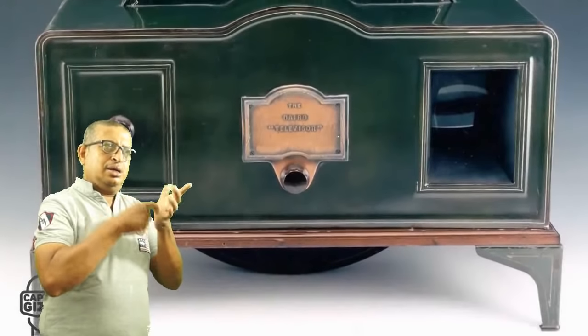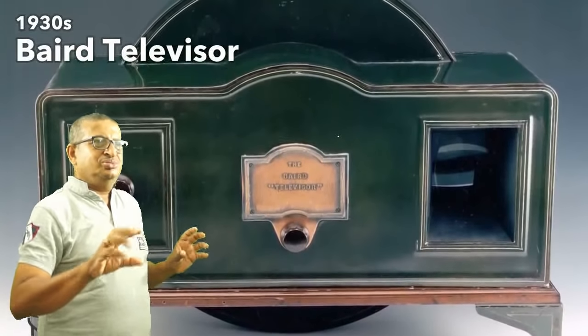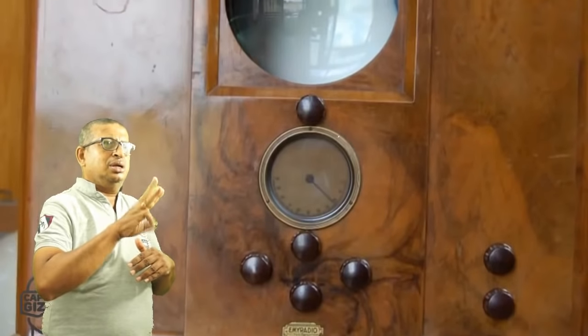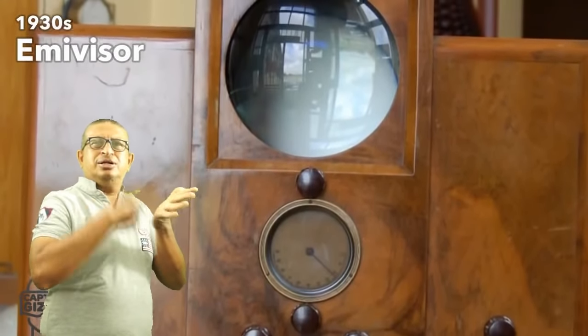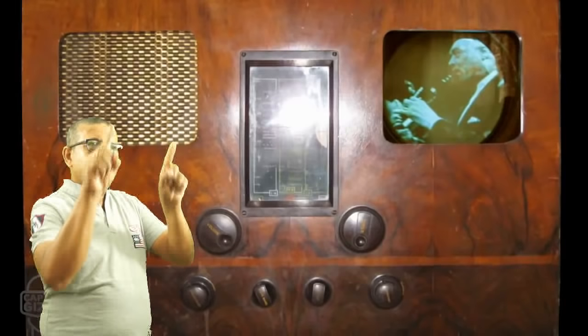In the 1930s we saw more refined televisions, with better designs and resolution. This decade saw a giant leap in video quality, from 100 scan lines at the start of the decade to 405.